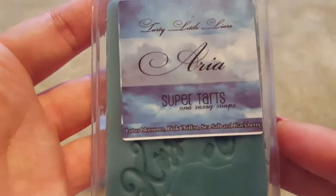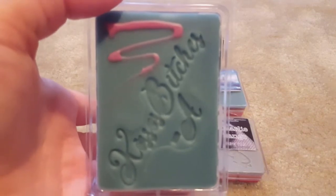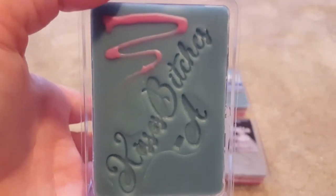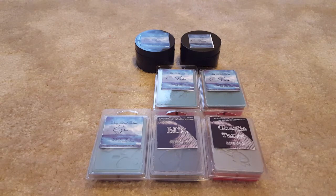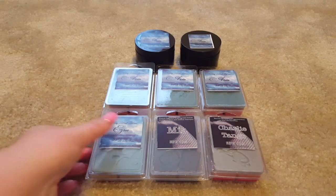The scent for Aria is lotus blossoms, pink chiffon, sea salt, and blackberry — it's such a beautiful feminine scent. I had a scent shot in this from the Tardy Little Liars sampler a few months back, held onto it for a while, then melted it a few weeks ago and just fell in love. It's so much better warm than cold. On cold you get a slightly musky feminine spa scent, but when warmed you get a lot more pink chiffon and the blackberry really comes out. It's great for the bedroom.